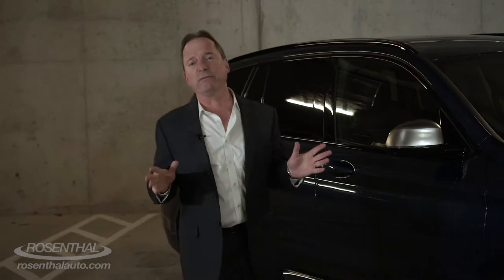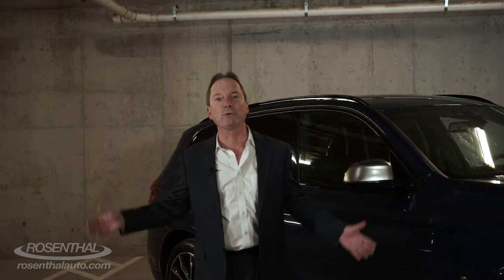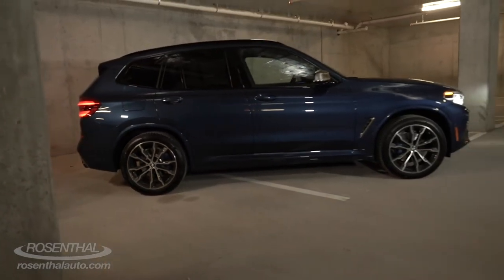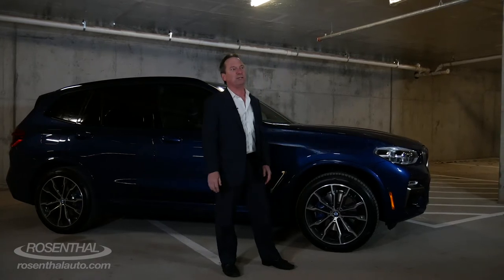I've noticed over the years a lot of car reviewers tend to showcase the automobile they're reviewing in some exotic location, maybe a beach resort or some incredible vista in the background. But we don't think our viewers need to be pampered that way. We'd rather show you the brand new 2018 BMW X3 out in the real world. It's been redesigned for this third generation, and it's all-wheel drive with available M-mode for the first time this year.